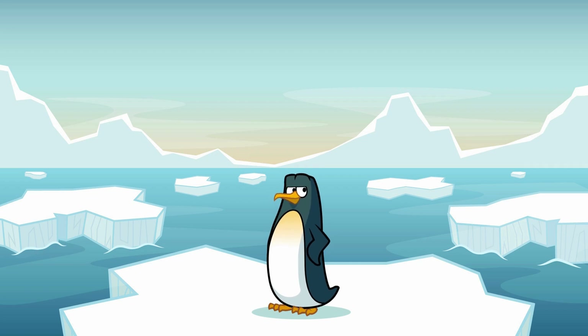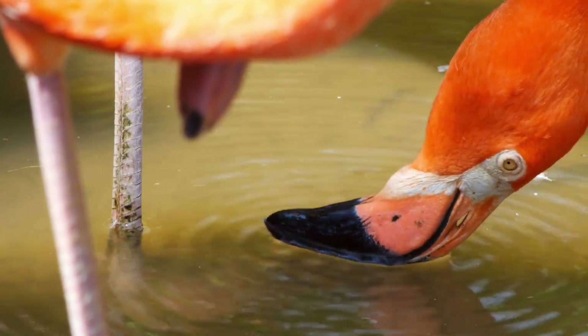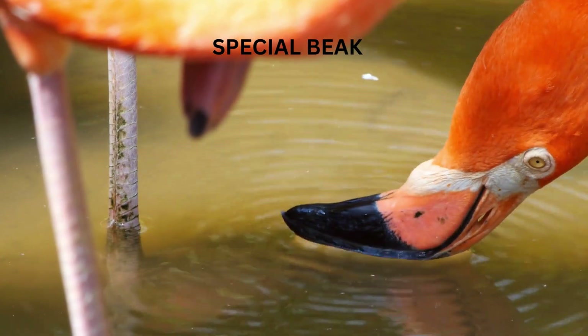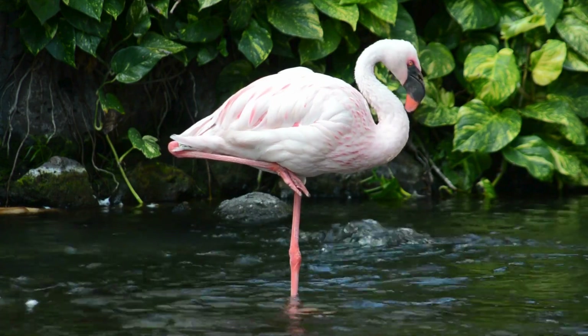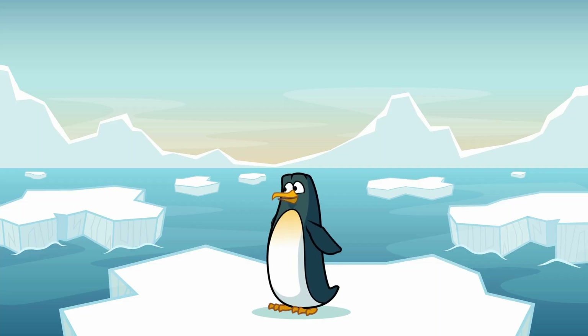Speaking of eating, have you ever seen how a flamingo eats? It's pretty wild! They have these really cool beaks that are bent in the middle. When flamingos feed, they stick their heads upside down in the water and use their beaks to scoop up food. Then they filter out the water and mud, leaving just the tasty stuff behind. It's like having a built-in strainer!